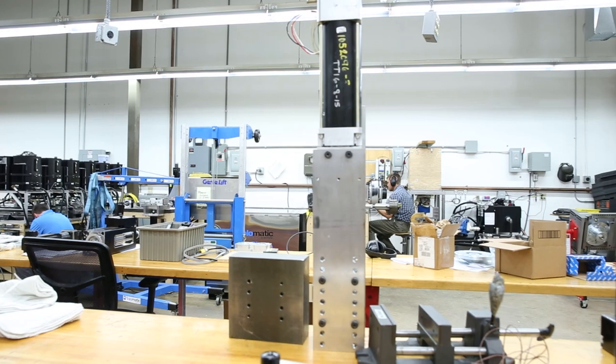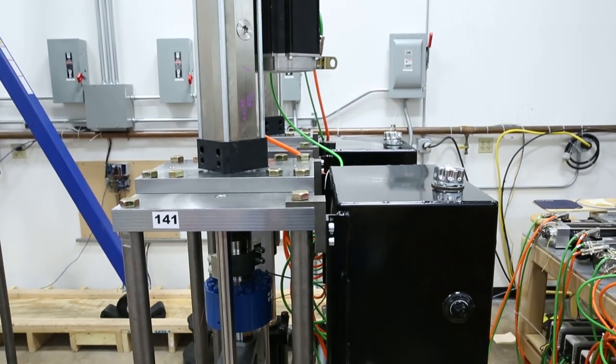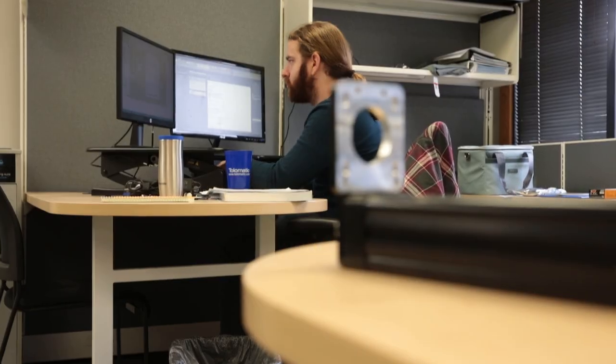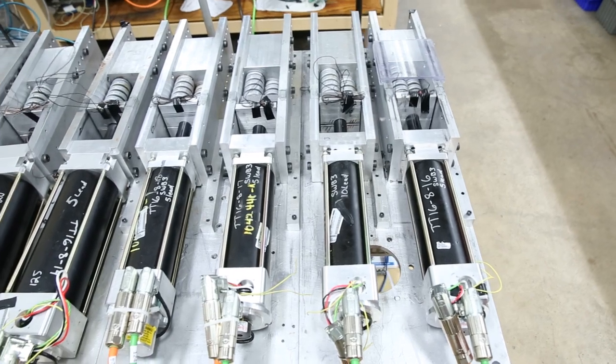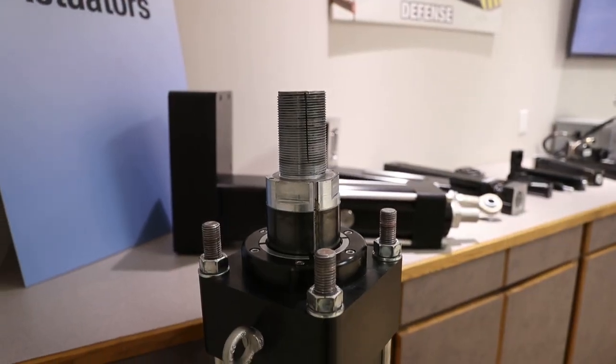The engineering lab gives us the space where we can really test our products to their limits — the full technical limits of what we claim. When we see failures in the lab, we iterate that through our design process and come out with even better products. We know that anything tested in the lab has been tested to its full limits. This is one component of our commitment to build endurance technology into all of our products.